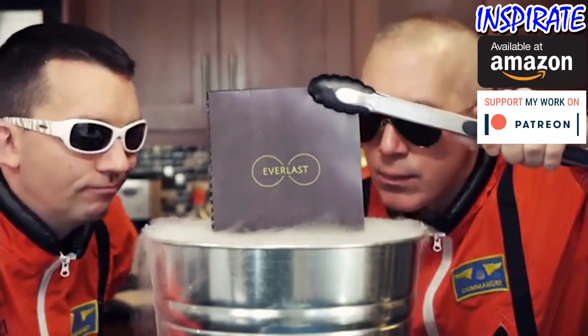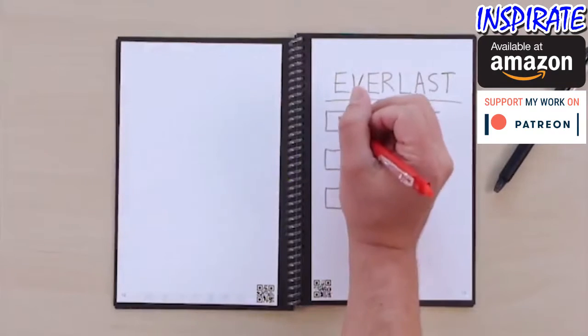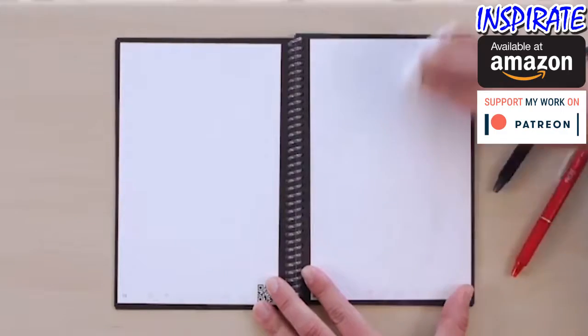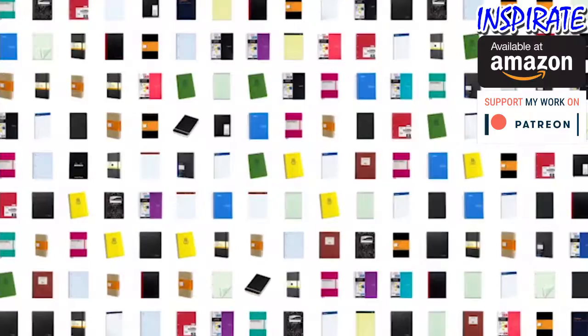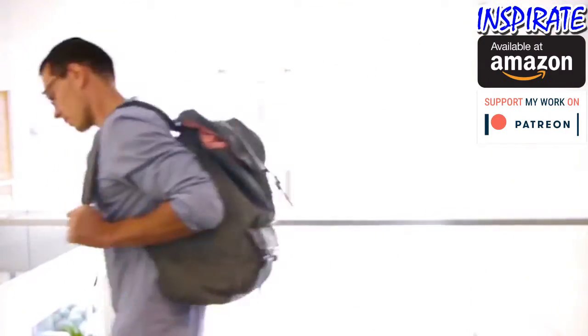Introducing the Everlast notebook from Rocketbook. The Everlast brings cloud scalability to pen and paper. Simply write, scan, and erase. Imagine 1,000 of your favorite notebooks in one sleek design that fits in your backpack. Here's how it works.